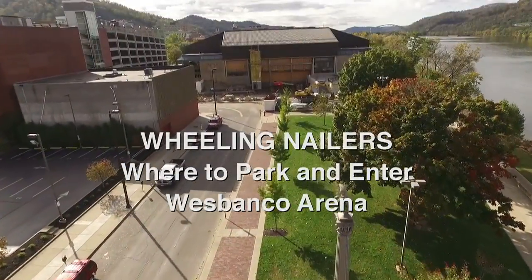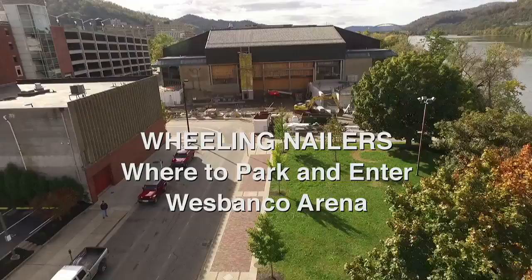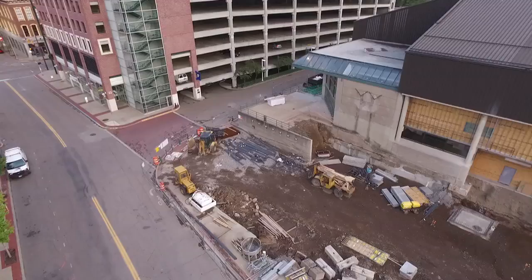Wheeling, the Nailers and West Banco Arena are evolving. If you will be attending a Nailers game, here is some helpful information to assist you during this time of construction.